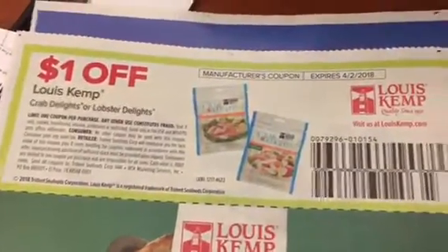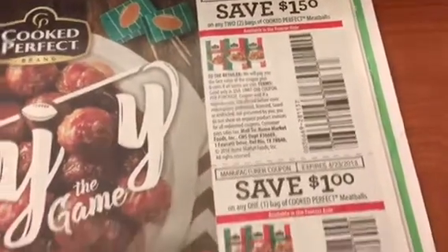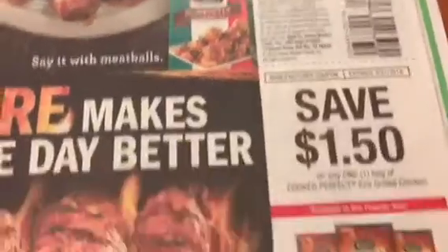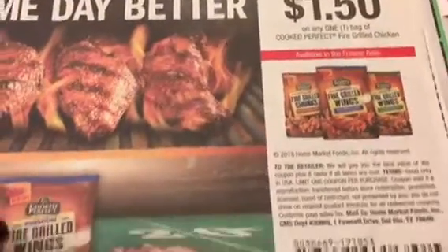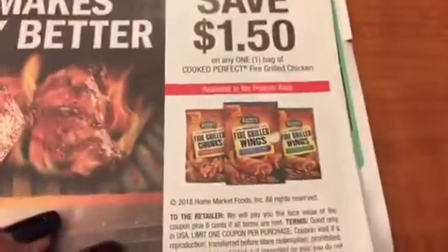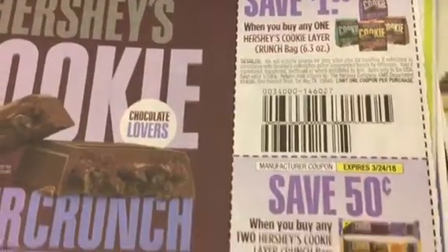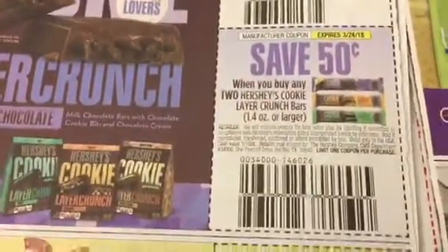Crab Delights — Lewis Kemp Crab Delights. Cooked Perfect meatballs, which we were getting for free at a super double at Harris Teeter. There's a wing coupon for Cooked Perfect as well. And these Hershey cookie layer — I like those things.